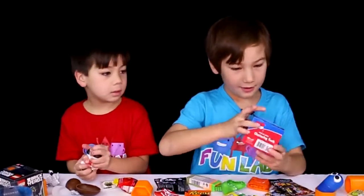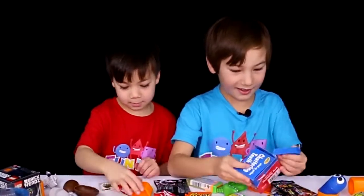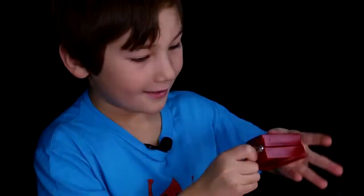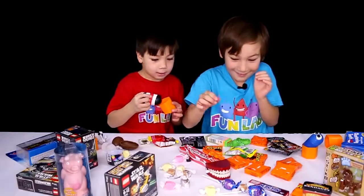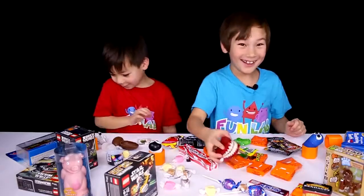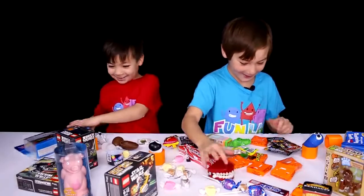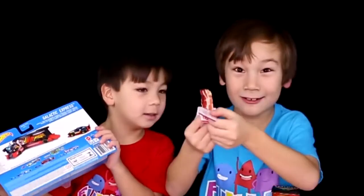Now let's do these chattering teeth — they have a wind-up thing. These are so funny! I think we're gonna open this giant hot food thing. It's cool bacon band-aids. It's actually bacon.